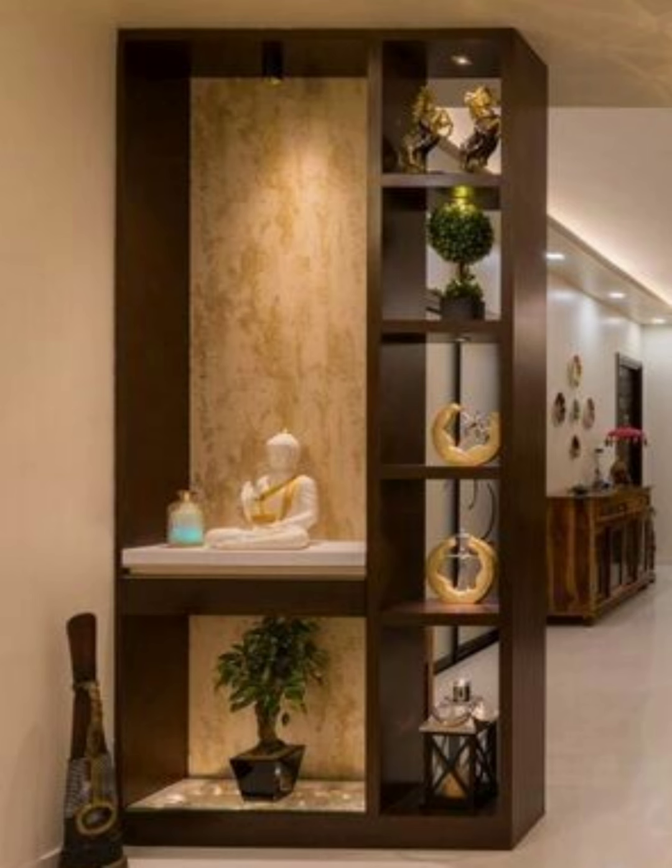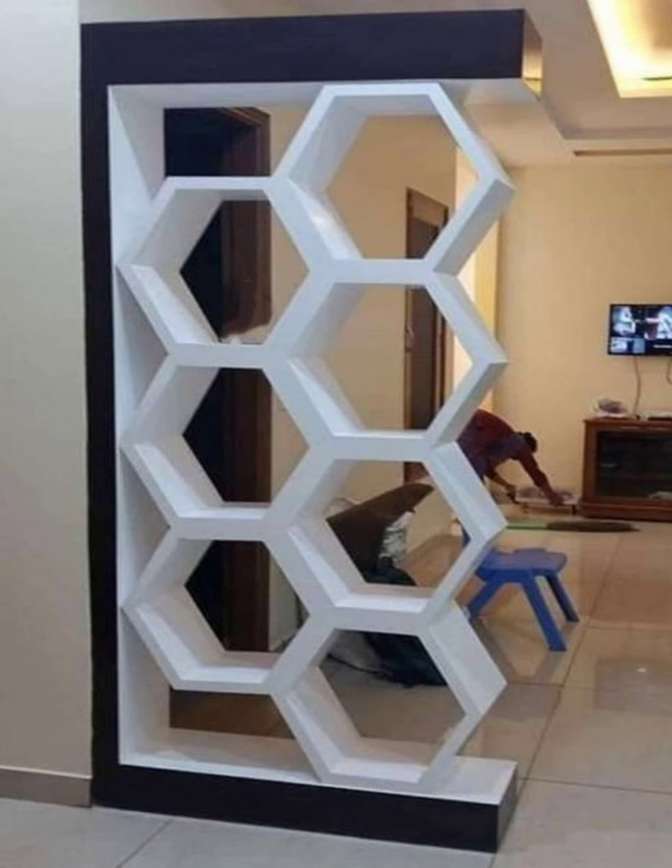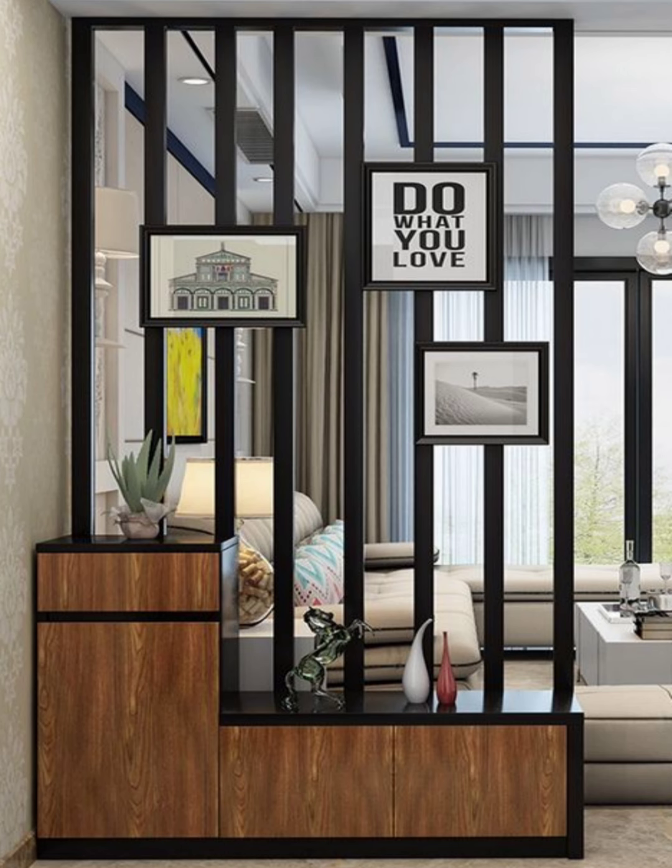Number six: too many walls and a room can feel small and cramped, but not enough and distractions abound. This half wall with beams and a beaded curtain lets in plenty of light and air, while still keeping the office area removed from the rest of the house.